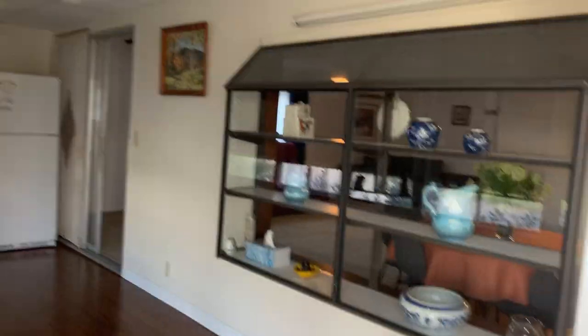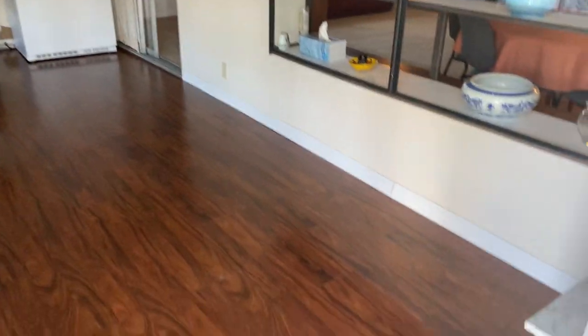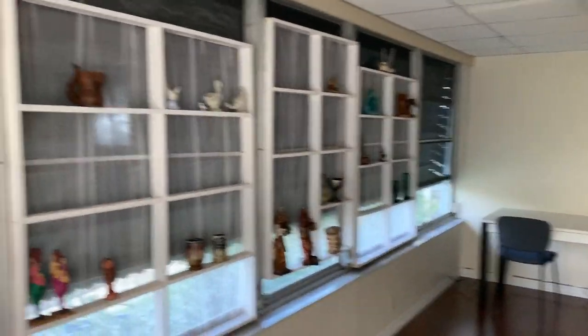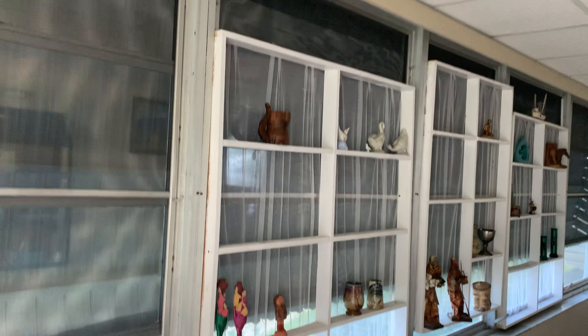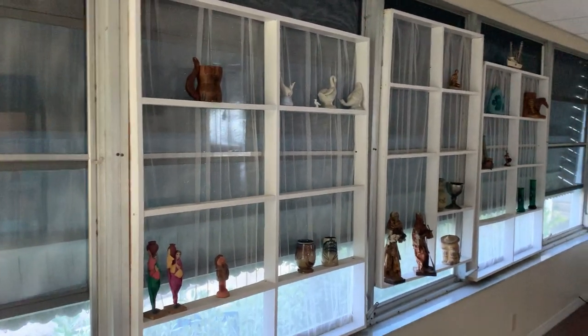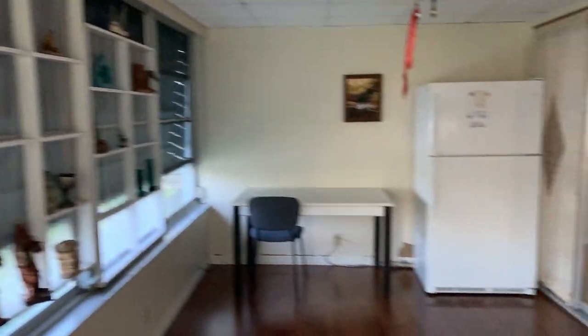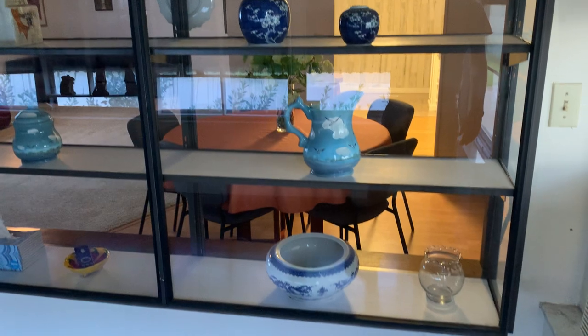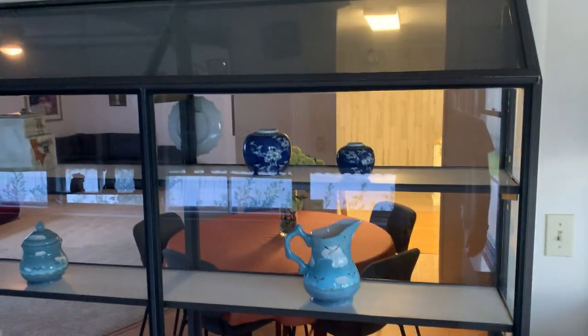I really dig this house. When you come into this house it really turns into something really cool. They've done a lot of different things, like these little shelves in the windows here. And I like the way they did these windows — turned them into shelving and you can see through them.